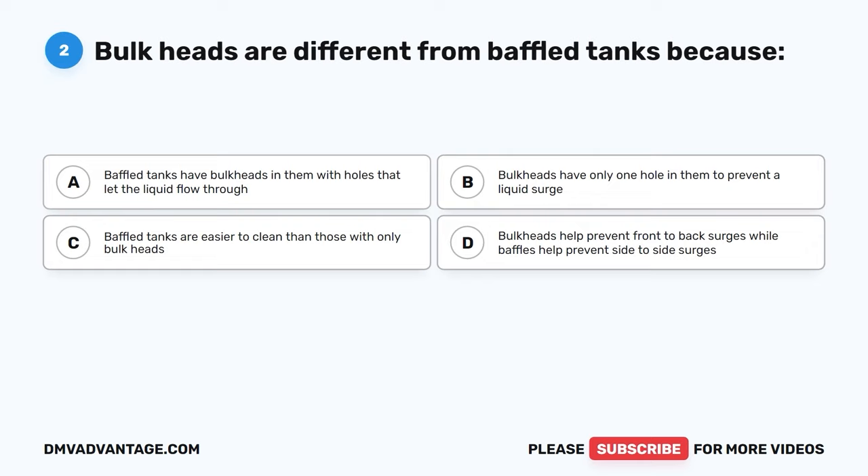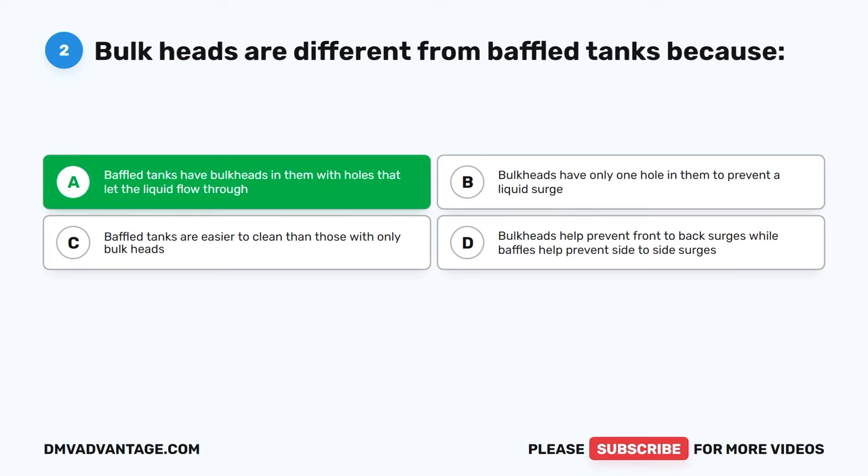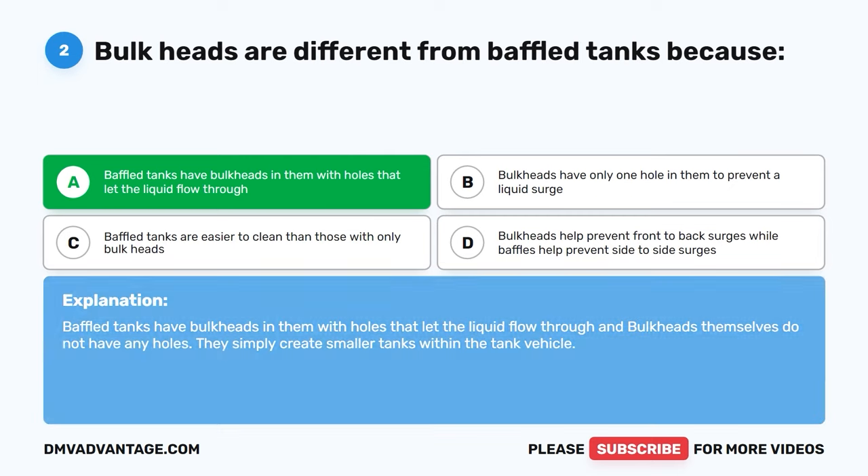Question two. Bulkheads are different from baffled tanks because: A, baffled tanks have bulkheads in them with holes that let the liquid flow through. B, bulkheads have only one hole in them to prevent a liquid surge. C, baffled tanks are easier to clean than those with only bulkheads. D, bulkheads help prevent front to back surges while baffles help prevent side to side surges. The correct answer is A. Baffled tanks have bulkheads in them with holes that let the liquid flow through, and bulkheads themselves do not have any holes — they simply create smaller tanks within the tank vehicle.